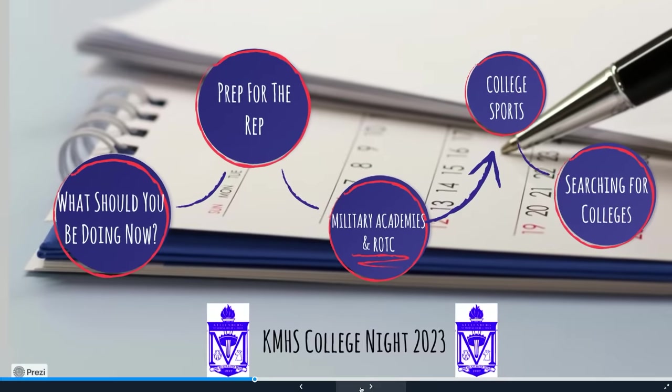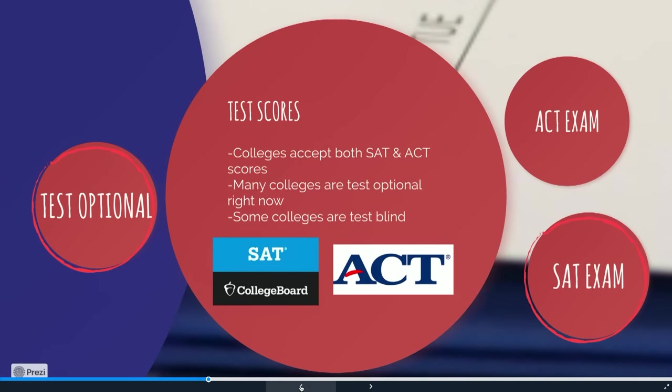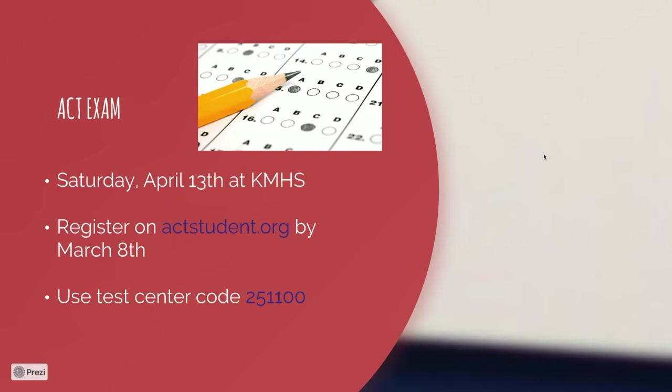For the ACT exam, if you wish to take it, it's going to be on Saturday, April 13th, and it's going to be hosted at Kellenberg Memorial High School. You would want to register by March 8th — that's the deadline for registration. You would register on the ACT student website, and when you register, use the test center code 251100, which is Kellenberg's test center code.